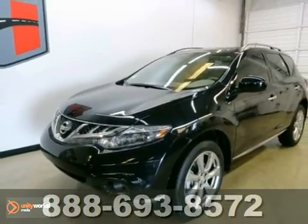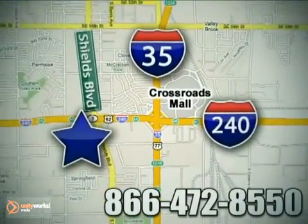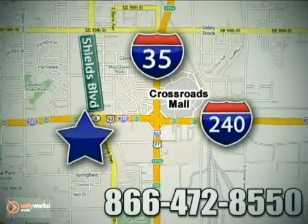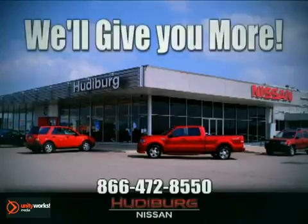Come in for a test drive. Call or stop in today. We are conveniently located one block west of I-35 on I-240 in Shields in Oklahoma City. Remember, you can count on Hewdeburg. We'll give you more!